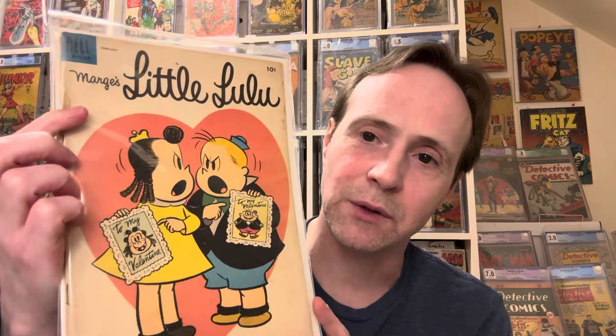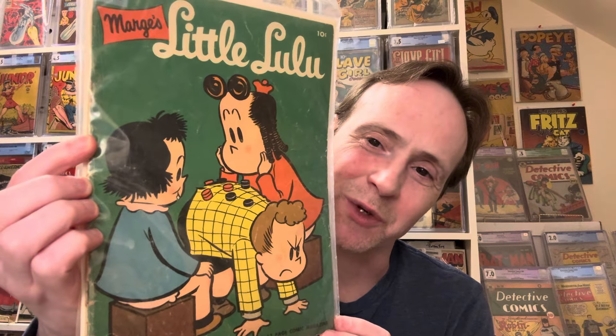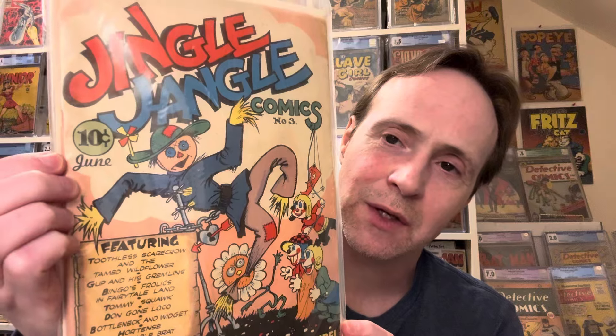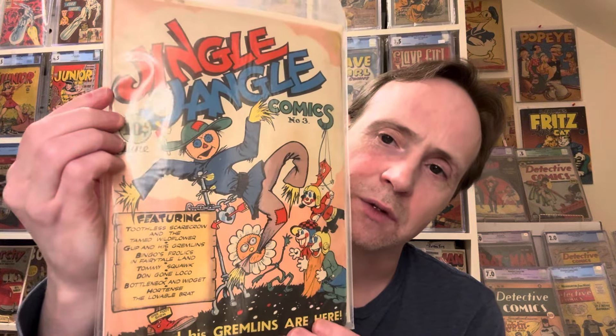Then we have Tomahawk Number 22 from 1954 — a DC 10-center. Then more Little Lulu issues — they're a little curved so I need to flatten them out. One has the kids playing checkers on a boy's back, kind of fun. Then another Jingle Jangle — issue Number 3. I'm curious about the art style; it's very interesting. So Jingle Jangle Comics Number 3.